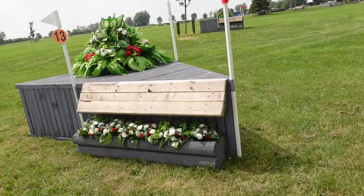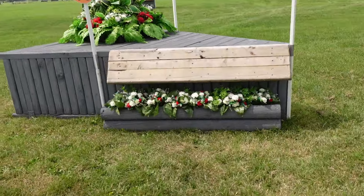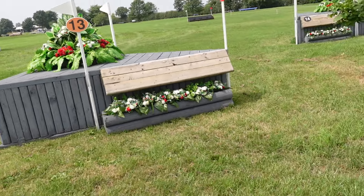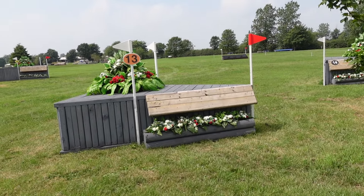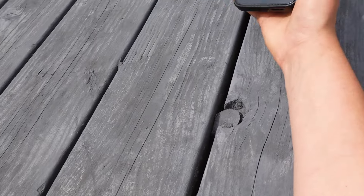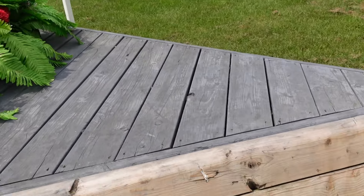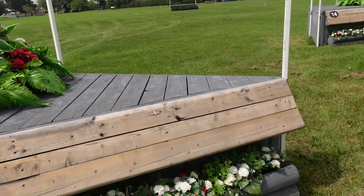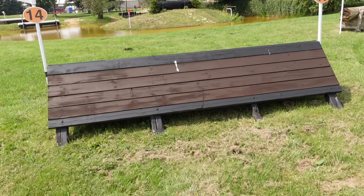Fence 12 is possibly the smallest fence on the course — a little house, which is pretty good. This is normally where the lorries park, so it's all very backwards and mind-boggling. Last time Ember found the layout very tense, so I'm hoping he might like this layout a little bit more.